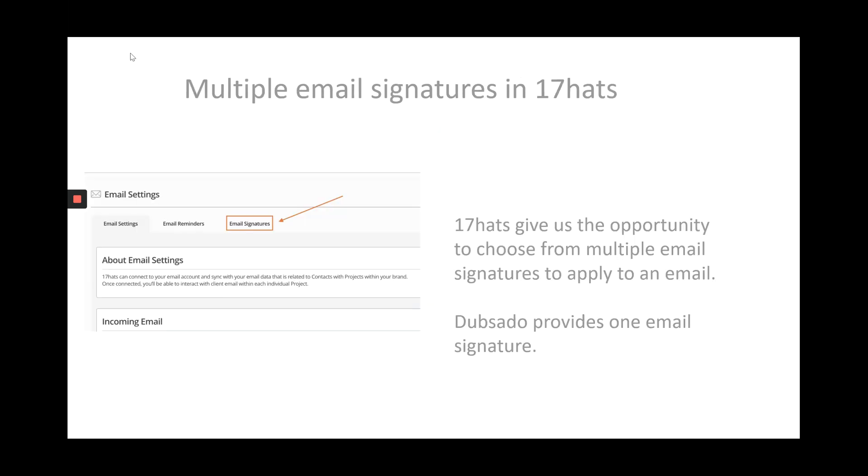In Dubsado, you can have one email signature, whereas in 17hats, we can have multiple email signatures. I love using this for when I have a sales promotion on — I can use a specific email signature for that. It gives more options for personalizing your emails.